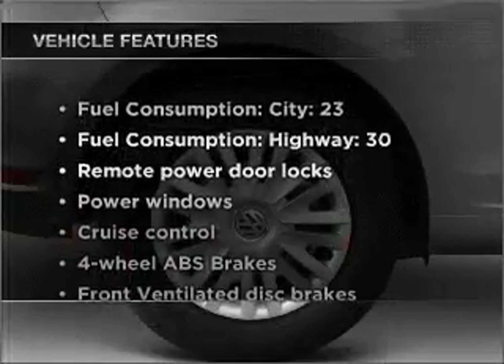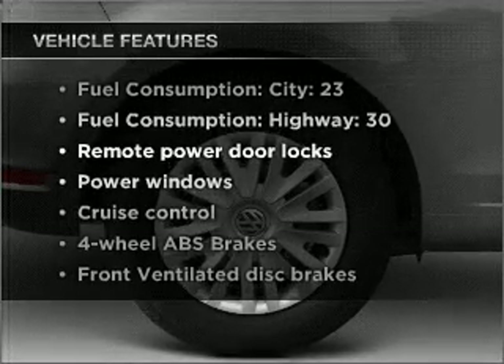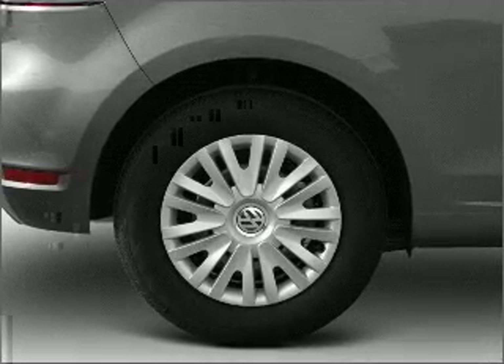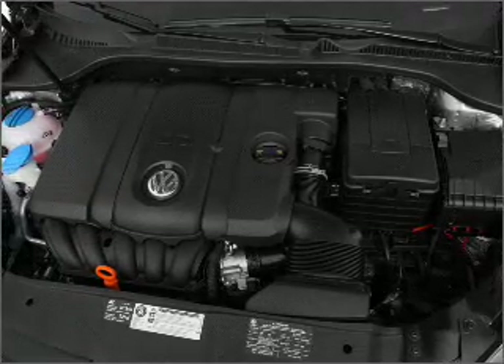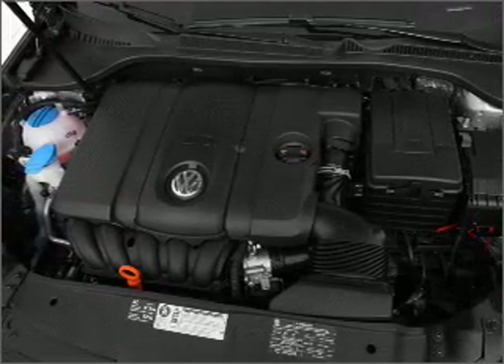Enjoy these notable features that are included in this ride: air conditioning, power door locks, power windows, power steering, cruise control, power mirrors, an alarm system, and an AM FM stereo with a CD player.